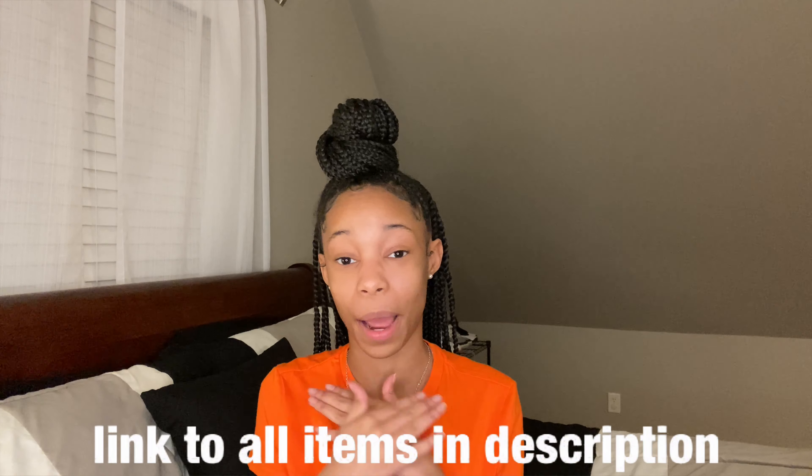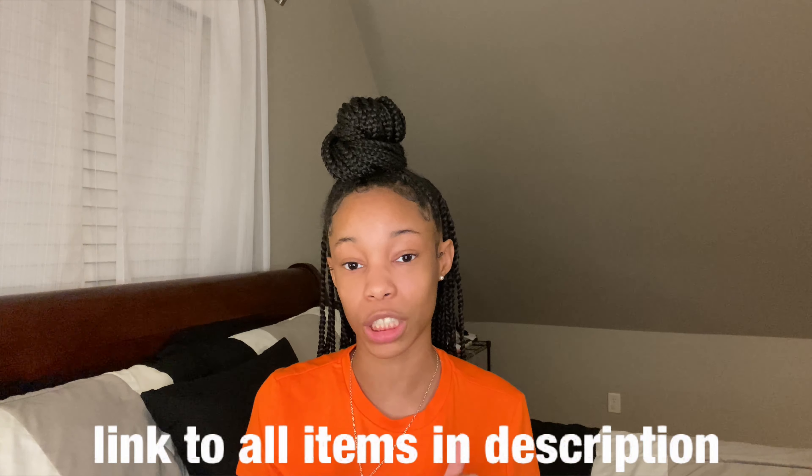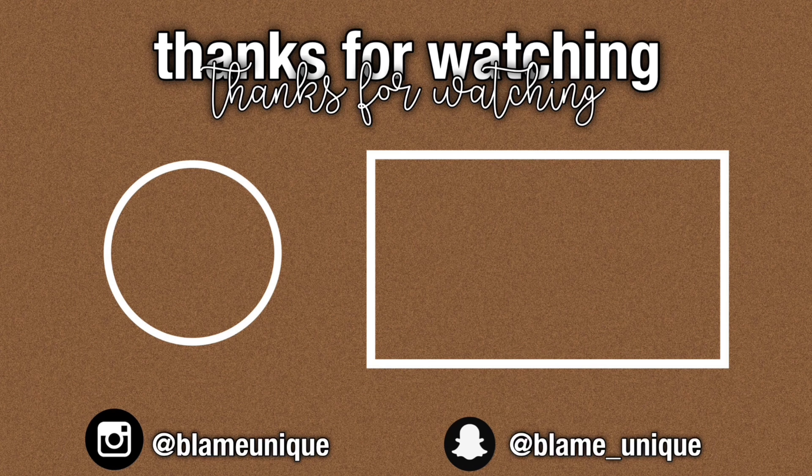Thank you for watching the video. If you watched the whole thing, I really appreciate you so much. I will see you guys in my next video. Make sure you follow me on my social medias — they'll be in the description if I don't put them on the screen. Thank you so much for watching, I'll see you in the next one.